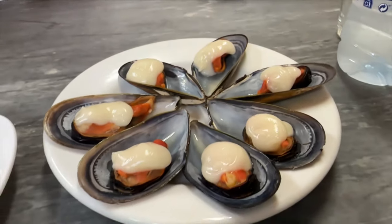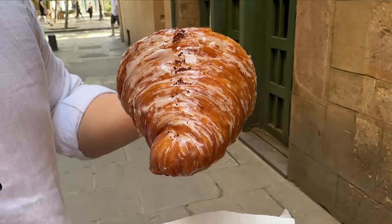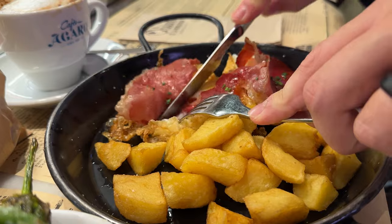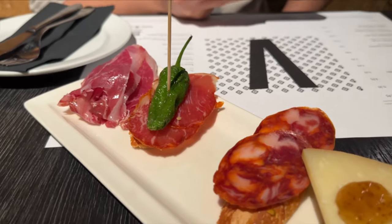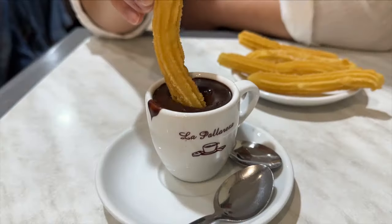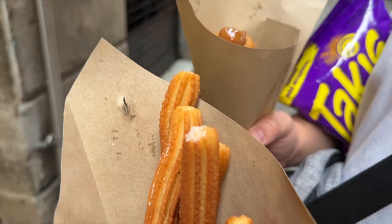Barcelona is one of the greatest food cities in the world. Here you can find so much value and variety — from bustling food markets, tapas bars, and seafood restaurants. There is so much to choose from that you honestly can't go wrong.